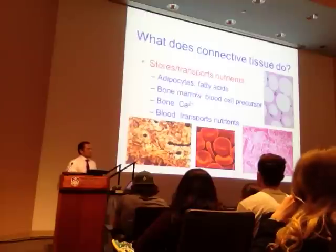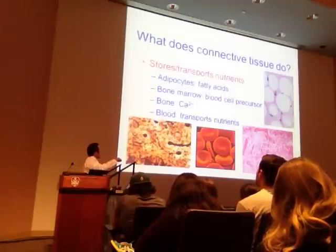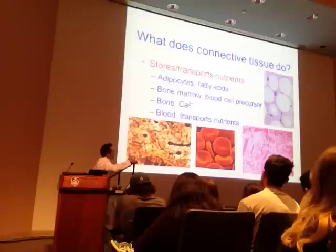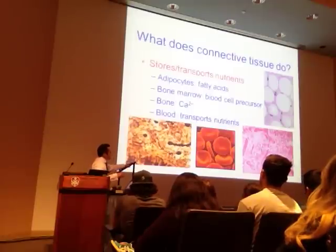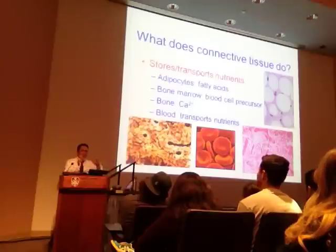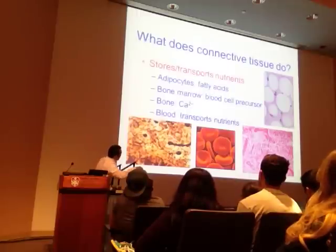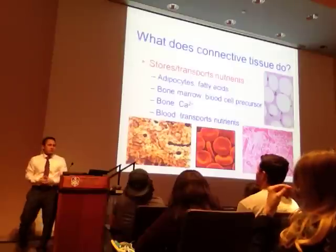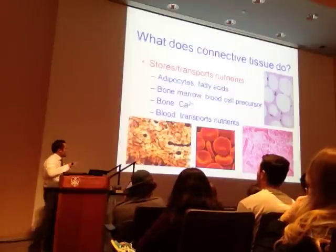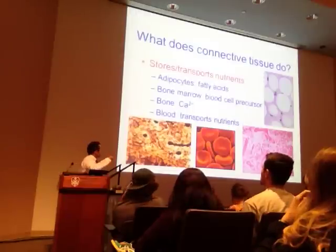Bone marrow stores blood cells that are precursor cells—they give rise to new red blood cells and new white blood cells. You store that in your bone marrow. The bone itself, not the marrow, actually stores calcium. Blood transports nutrition, oxygen, proteins, and even white blood cells to move throughout the body. Here is a cross-section of bone on the lower left—a ground bone prep—and a decalcified bone prep on the far right.